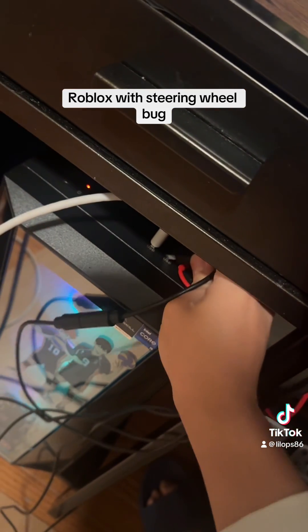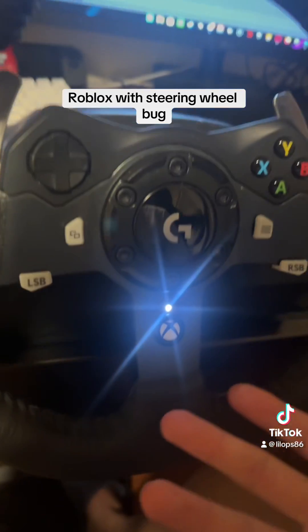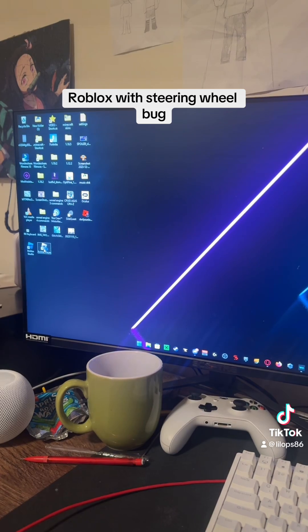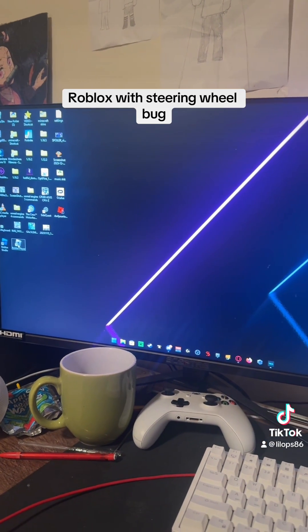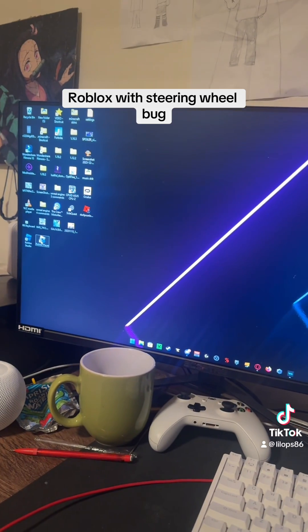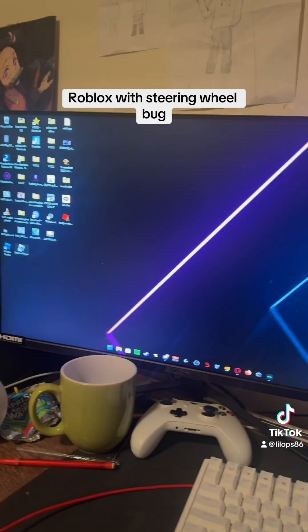Look, you plug this boy in — it's plugged in, right? And now if I try opening Roblox, it immediately crashes. Let me do it again. Crashes immediately.